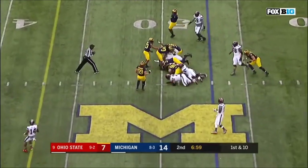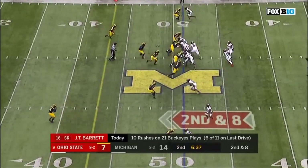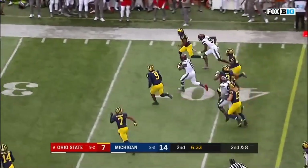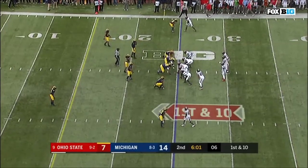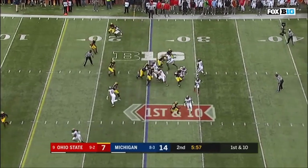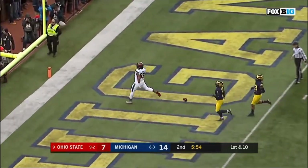Weber, and Weber gets eight. Barrett runs it himself, with another lane, another first down. JT Barrett just gashing Michigan now. Barrett to throw it — Barrett, wide open ball. Touchdown, Buckeyes.